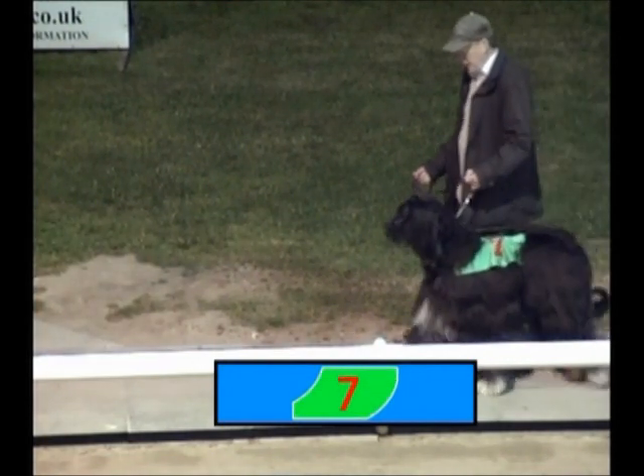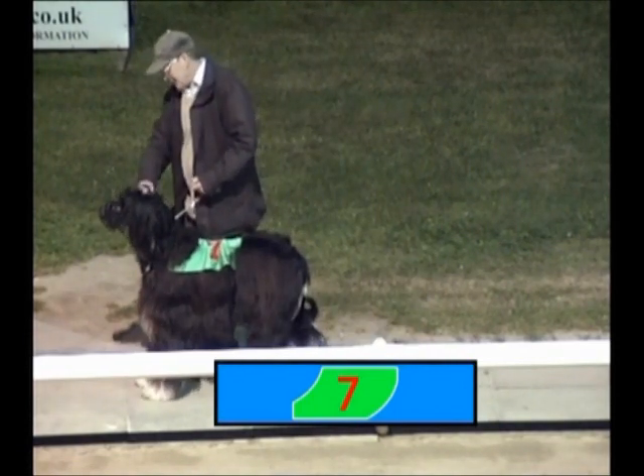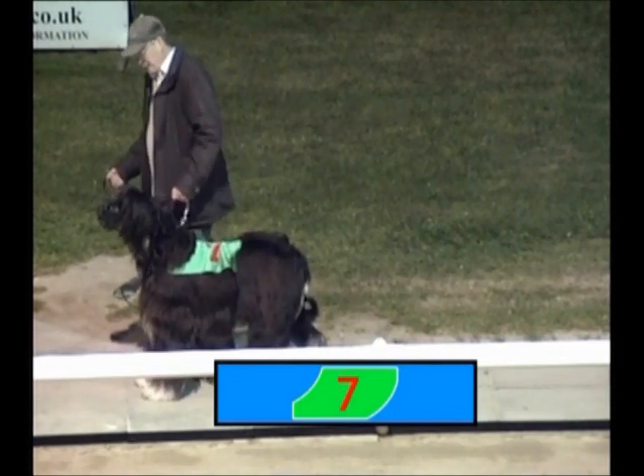This is Trap 7 — green jacket to look out for for Trap 7. A 4-year-old, much younger than Trap 6. This 4-year-old is new to this track, but has been racing elsewhere all the way since his younger days when he was a pup.